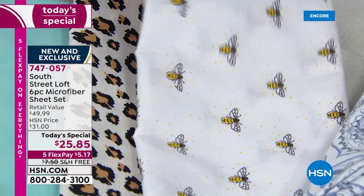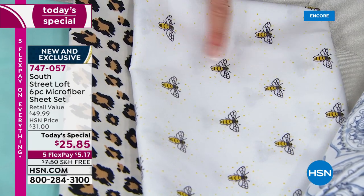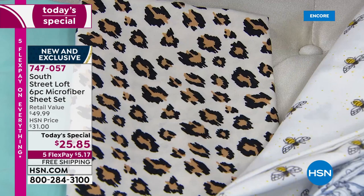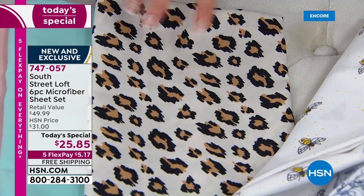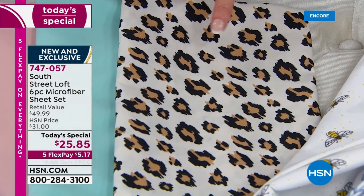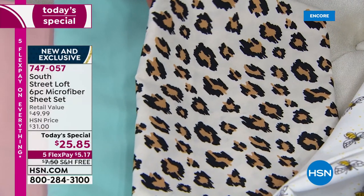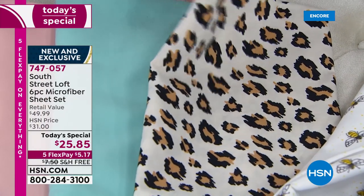Honeybees — how cute are those? I would put those with the blue sheet. And then as you saw on our bed, we have almost like a summer leopard. It's a little bit lighter in tone, a little bit of that light taupe. And then you've got classic leopard of course — you can use these all year round.